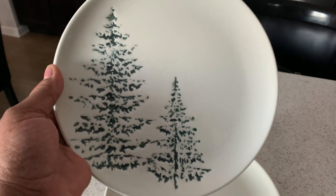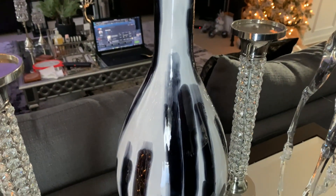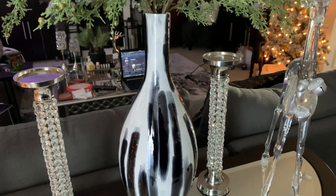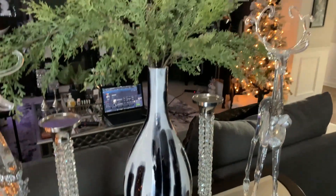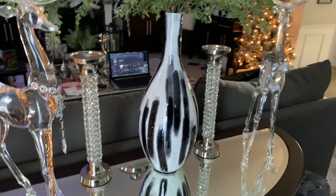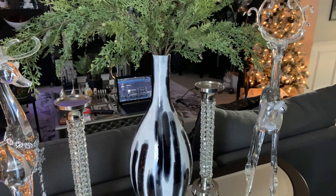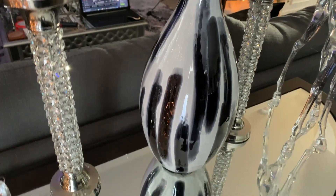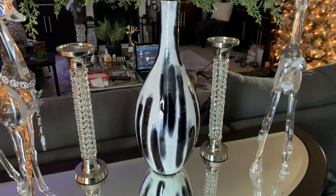I also picked up this vase. I saw it and I screamed — this one spoke to me. I picked it up from HomeGoods; it was $19.99, believe it or not, for the size. I thought it was perfect. I'm working on an arrangement here, so don't mind how it's currently looking. Go check out your local HomeGoods for some unique vases to use in your home. I can use this year-round because of the style and the color, so absolutely perfect.